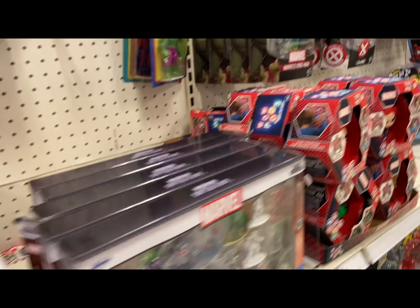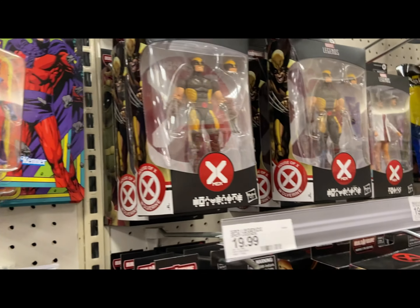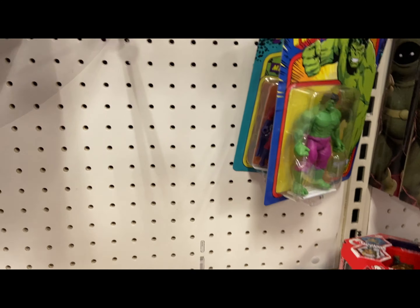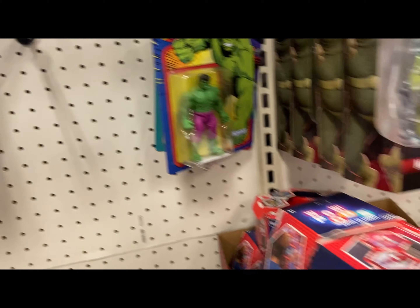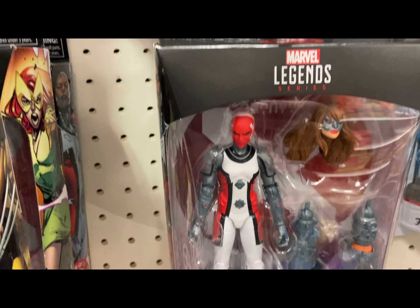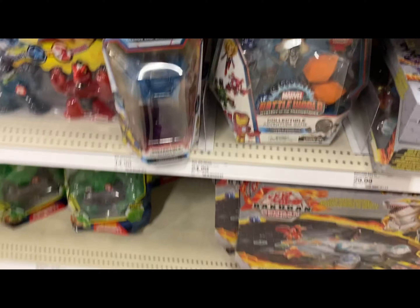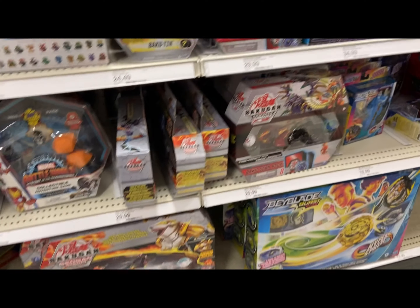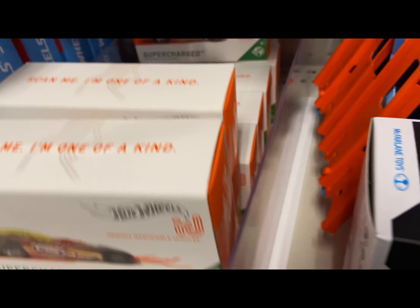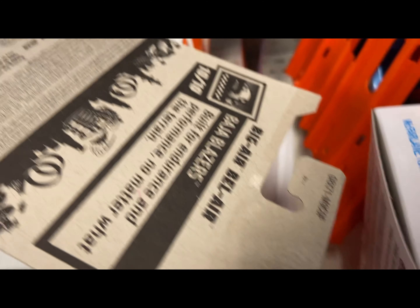Ghostbusters are finally being sold. You have tons of Frogmen, Wolverines - peg warmers. This whole line I think is a peg warmer. Some of those you could think I picked up that Spider-Man when I did. Supposedly she's supposed to be the hottest one to get but I've already found her like three times. Now I'm in the Hot Wheels section, trying to find that Batmobile that I left behind last week.